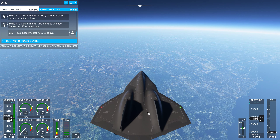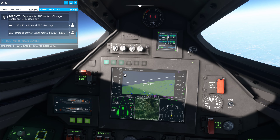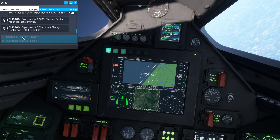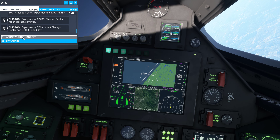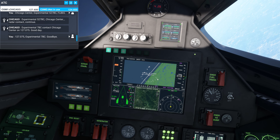We'll have to find the airport. Chicago Center, Experimental 527 Bravo Charlie, flight level 865. Experimental 527 Bravo Charlie, Chicago Center radar contact. Continue. Experimental 7 Bravo Charlie, contact Chicago Center on 127.075. Good day. 127.075, Experimental 7 Bravo Charlie. Goodbye.